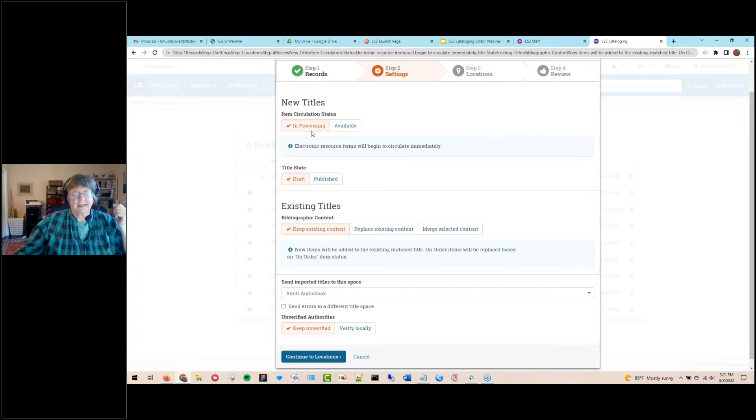Tied in with item status is the title state. In LS2 cataloging we offer two states: draft and published. Titles can sit as a draft in a title space for a long period of time, giving you time to work on them. When you publish a title and its items, that becomes available to circulation, the OPAC, reports, and every other ILS application — all data is indexed and readily available. Until you publish, that data stays inside LS2 cataloging in the respective title space.